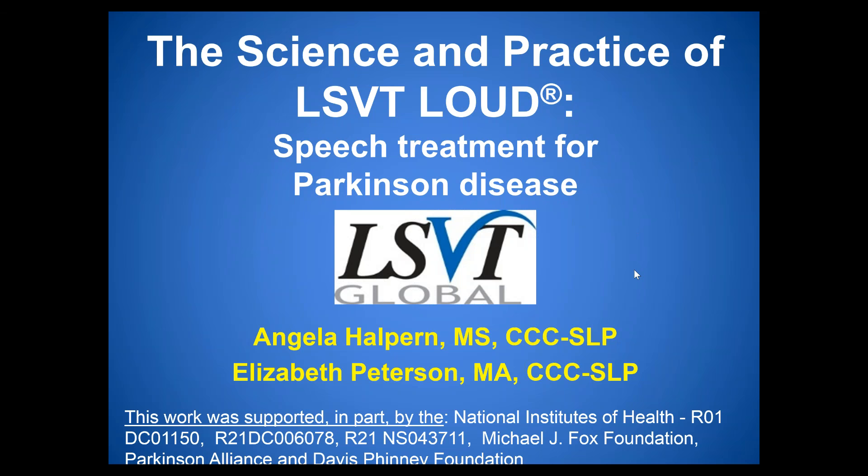Hello and welcome to our webinar, The Science and Practice of LSVT Loud, Speech Treatment for Parkinson Disease. My name is Beth Peterson and I'm joined by my colleague Angela Halpern. We're very excited to be here today presenting to you on the topic of LSVT Loud.